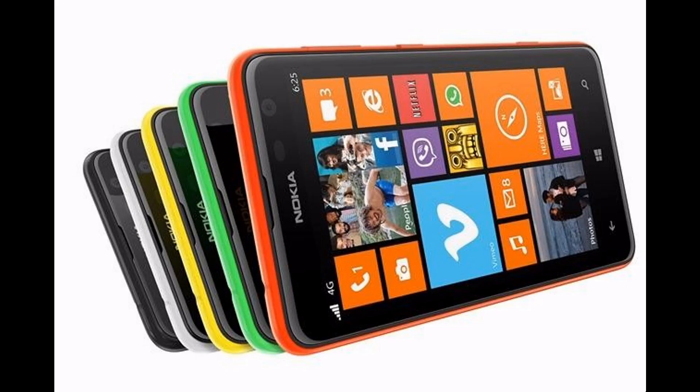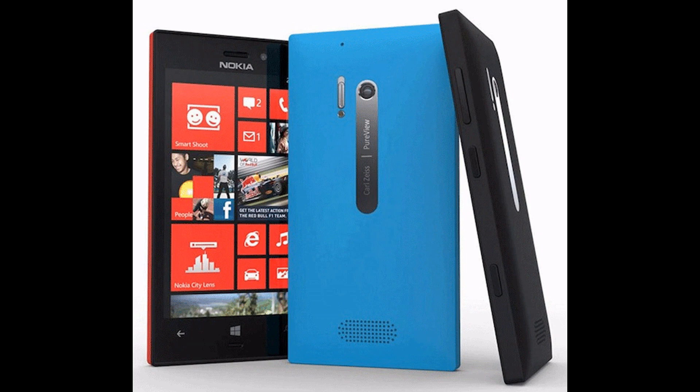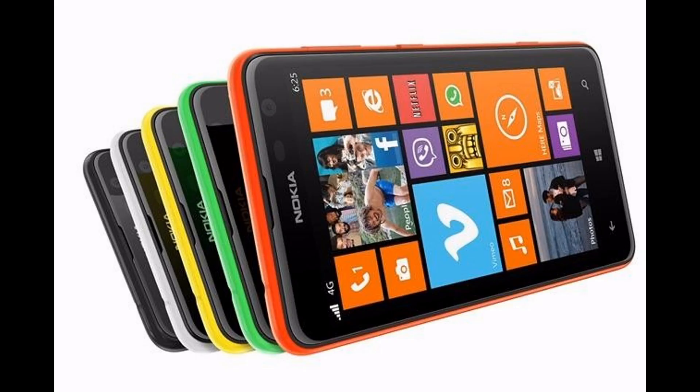Important features: Windows Phone 8 OS, 4.3-inch IPS LCD touchscreen display, USB 2.0, and Wi-Fi connectivity options.